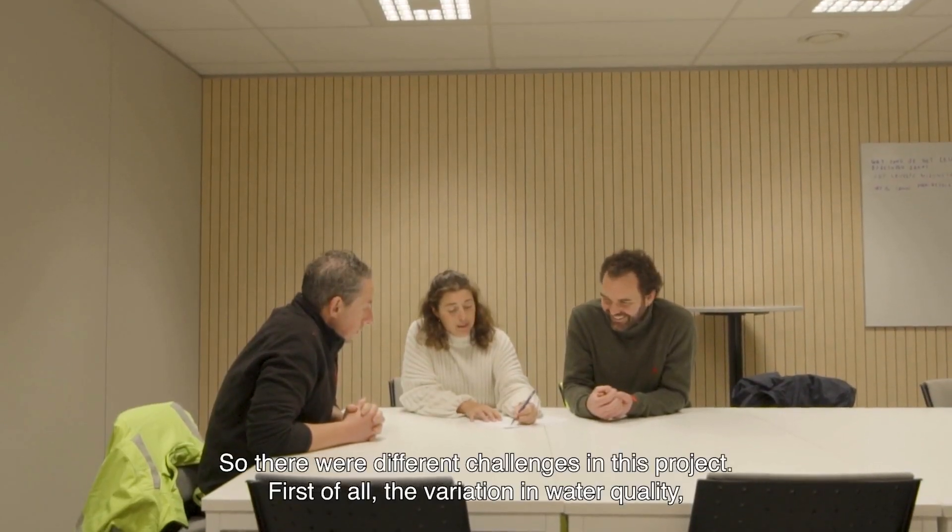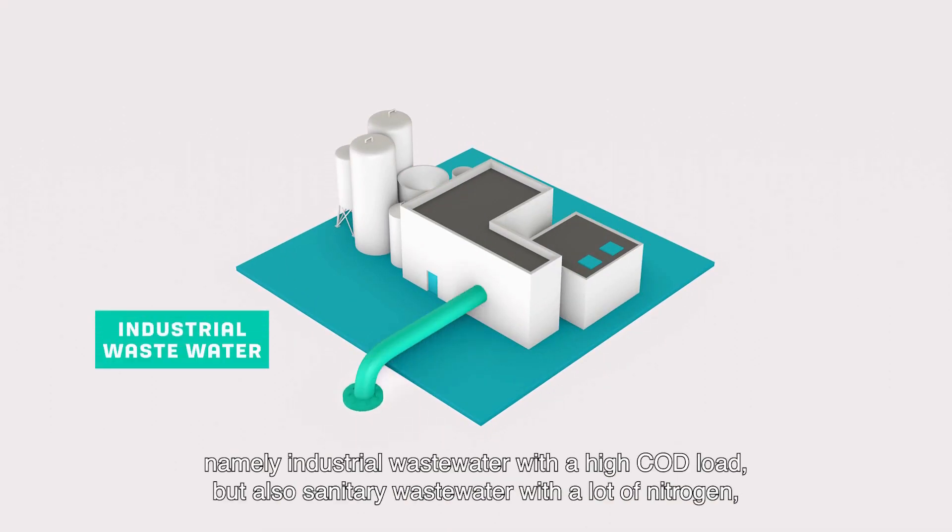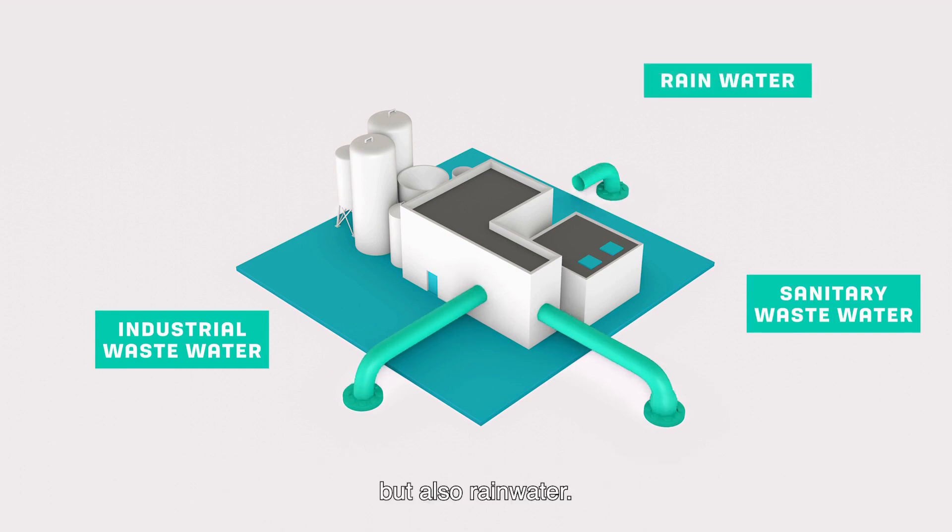There were different challenges in this project. First of all, the variation in water quality — namely industrial wastewater with a high COD load, but also sanitary wastewater with a lot of nitrogen, and also rainwater.